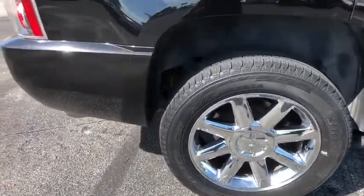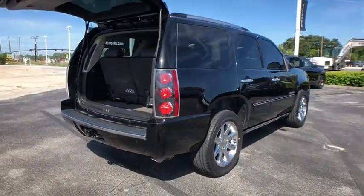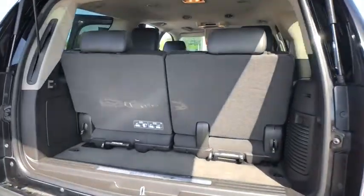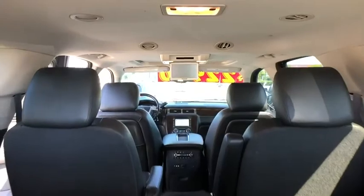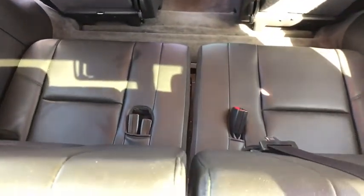This vehicle has less than 110,000 miles. Here are some of this vehicle's great options: anti-lock braking system, backup camera, power passenger seat, stability control, traction control, remote engine start, tow hitch, and steering wheel audio controls.